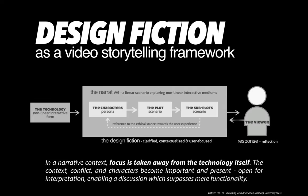To close, here is a storytelling model from my book on the components of design fiction: technology — be it digital, a service journey, or a non-linear form — thrown into a narrative with personas, scenarios, and sub-scenarios. An important element is the sub-plot that references the ethical stance toward the user experience. Many design fictions don't do this — they don't address head-on what questions they want to promote, what questions they answer, and what they leave open for the audience to reflect upon. That is the really important thing when planning your own design fictions.